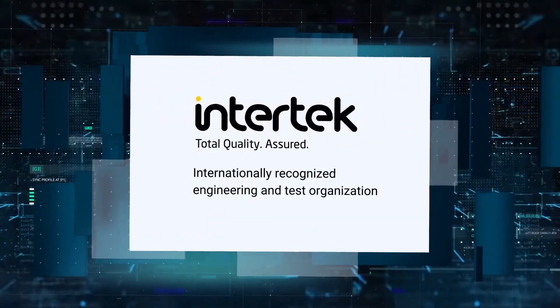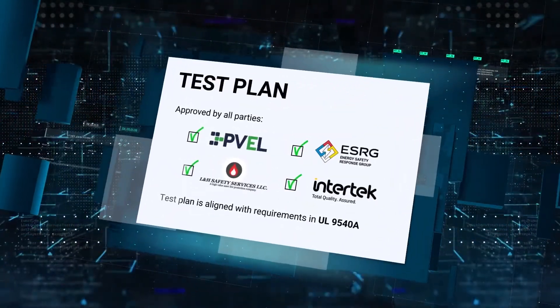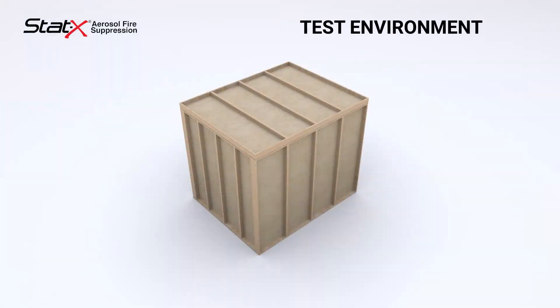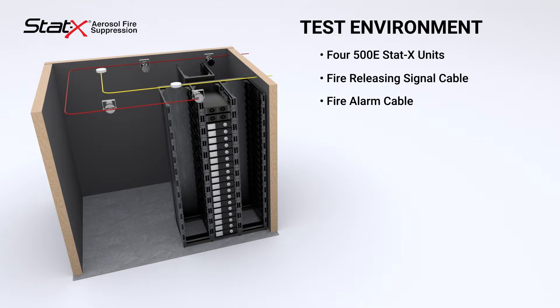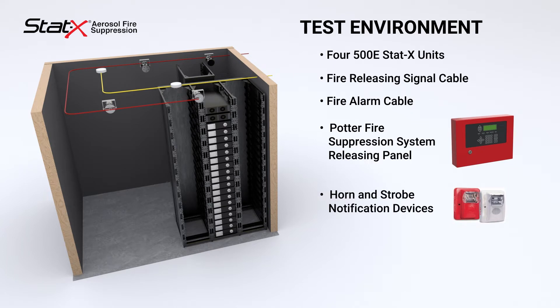Intertech, an internationally recognized engineering and test organization. The test plan was approved by all parties and is aligned with requirements in UL 9540A. The test environment consisted of a 2.3 meters wide by 2.5 meters long enclosure with four 500E STATx units, fire releasing signal cable, fire alarm cable, a Potter fire suppression system releasing panel, horn and strobe notification devices, two photoelectric first and second smoke detectors providing cross-zone detection, and a manual release pull station.